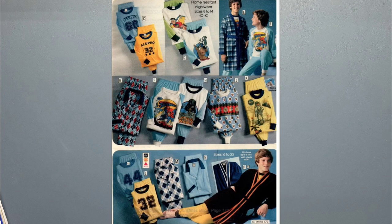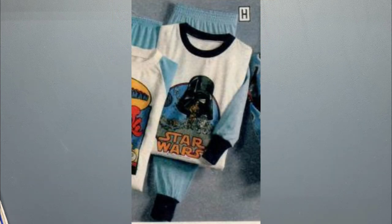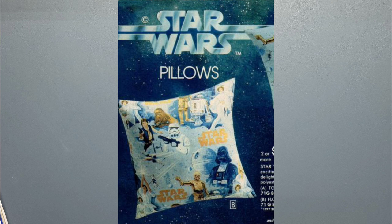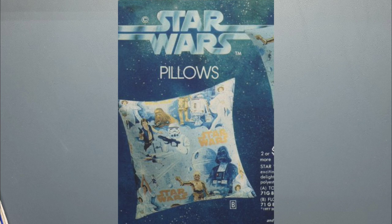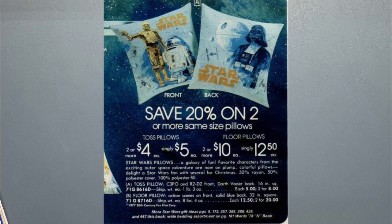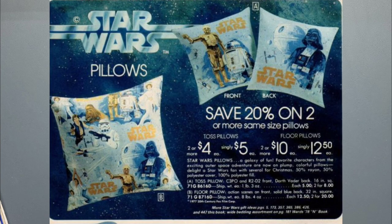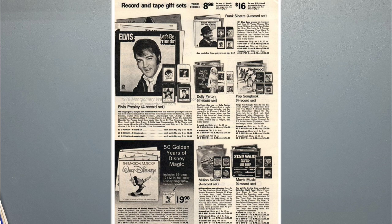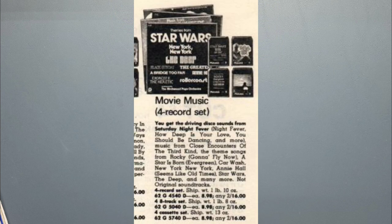On the next page we got more pajamas — a set with Darth Vader on it. Then we have some more Star Wars bed linens: these are pillows with the same pattern as the Star Wars sheets we've seen before. Then there's a Star Wars album page — it's not really the Star Wars soundtrack, but there's an album that prominently features the Star Wars theme. You can get it for $16 as a four-record set, eight-track set, or cassette tape set.